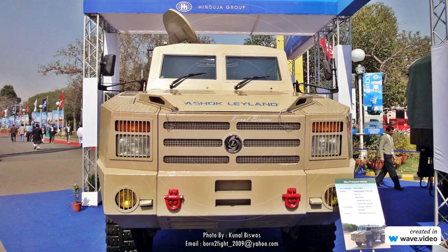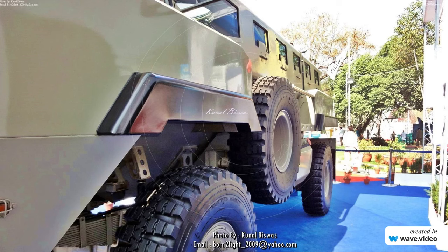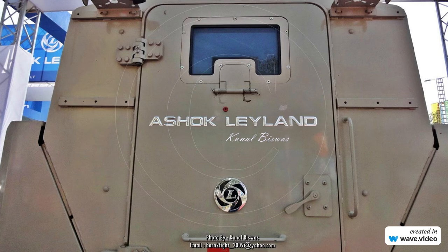Without any hesitation, this design looked very polished and looked bigger than the Aditya MPV. The vehicle interior with seating had more space than the Aditya MPV and was more resilient to improvised high explosives.